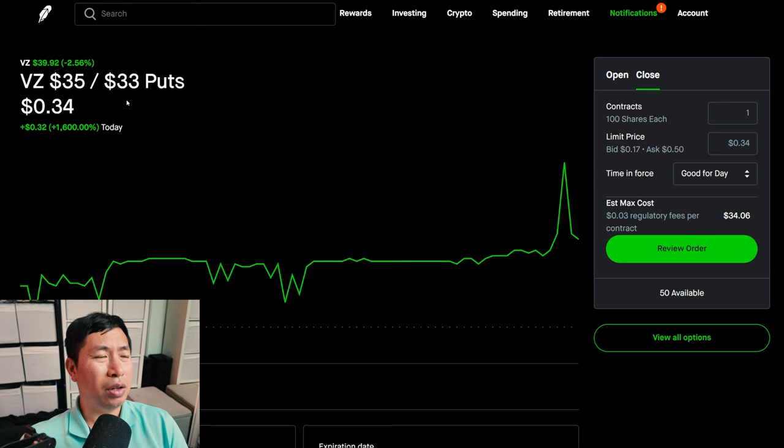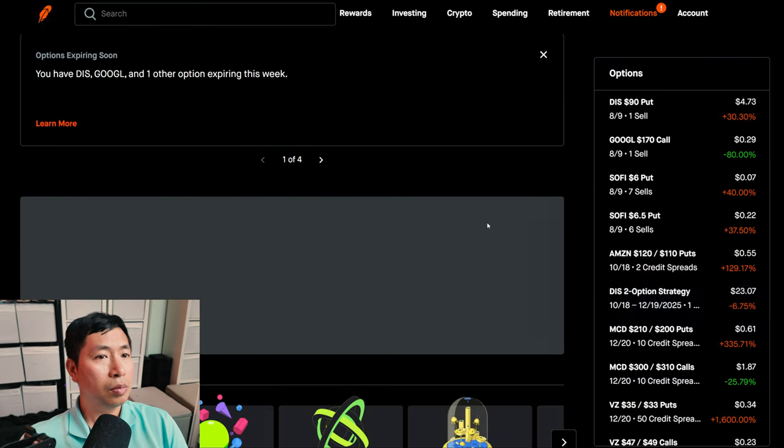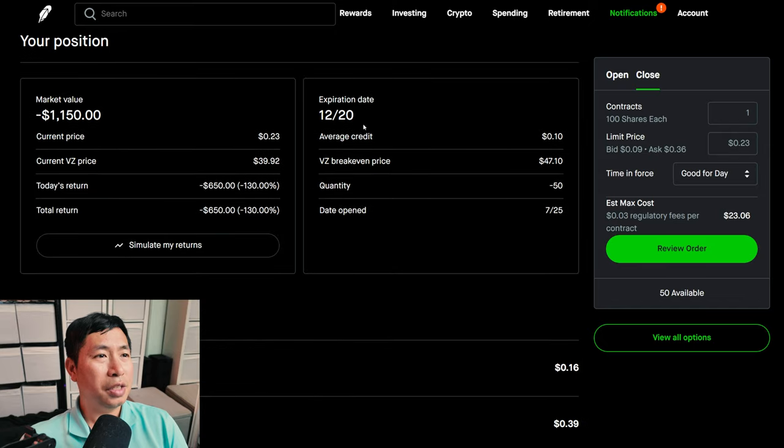I have Verizon $35/$33 put credit spreads. These expire December 20th. My total return, I am down $347. I have Verizon $47/$49 call credit spreads. These expire December 20th. My total return, I am down $650.